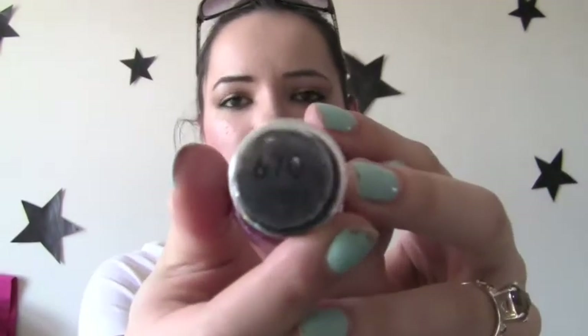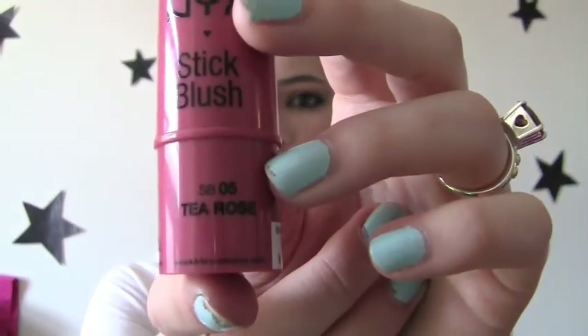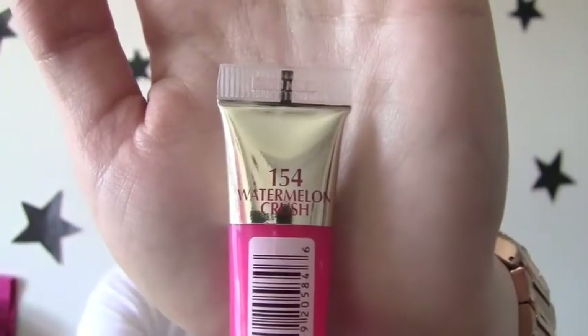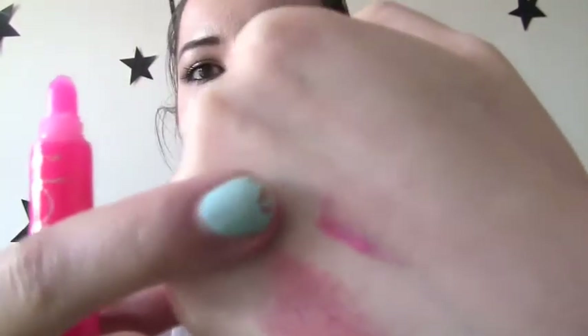Got some Revlon Top Speed Nail Polish. This one is in the color 670 Violet, and it's a really pretty purple color. I got a NYX stick blush. This is in the color Tea Rose. And this is a cream blush, obviously, because it's not powder. And that one looks like that — that is a really deep color. I got some L'Oreal Paris Color Rich Le Gloss. And this one is in the color 154 Watermelon Crush. It's a really pretty pink color, so this one looks like that. See that little drizzle of gloss? That's what this color is.